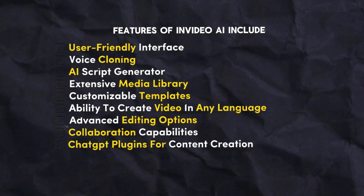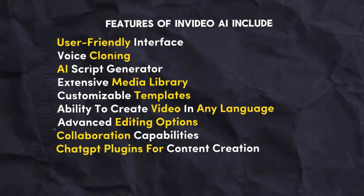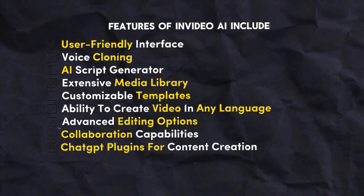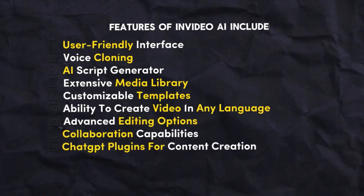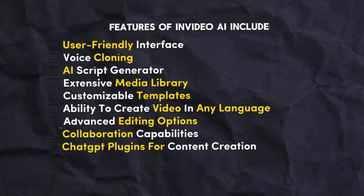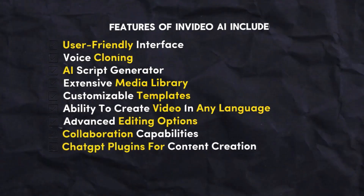Features of NVIDEO AI include user-friendly interface, voice cloning, AI script generator, extensive media library, customizable templates, ability to create video in any language, advanced editing options, collaboration capabilities, and a ChatGPT plugin for content creation.